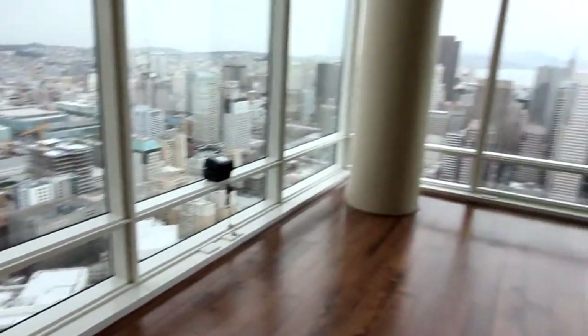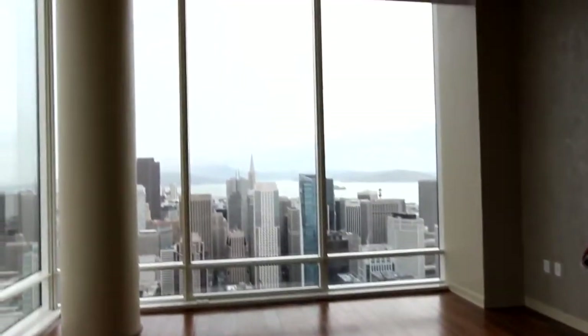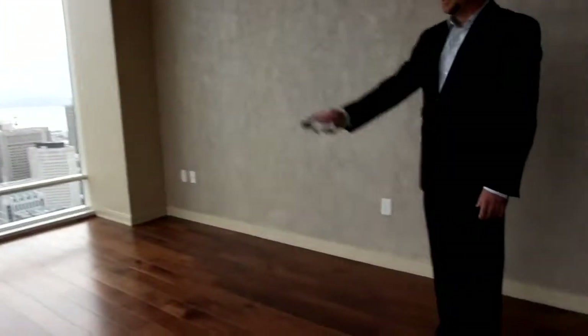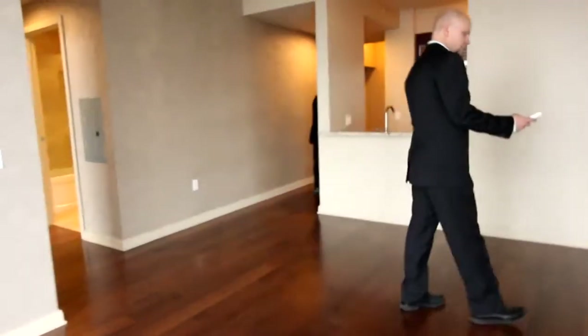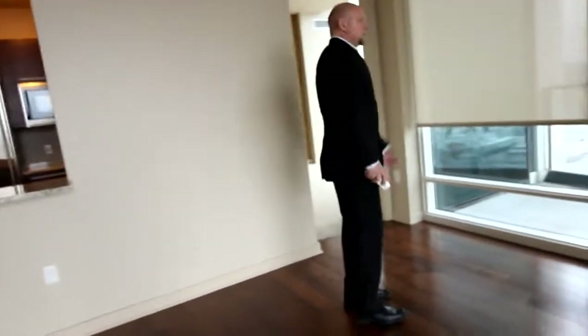You'll notice that at this level, at the 60th floor, the ceilings are extra high. These are tall ceilings for the building. And there are lots of electrical outlets as you can see.